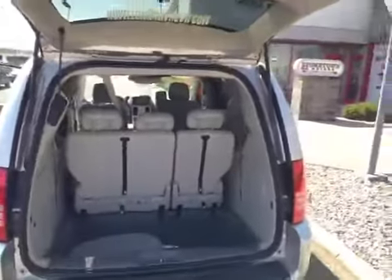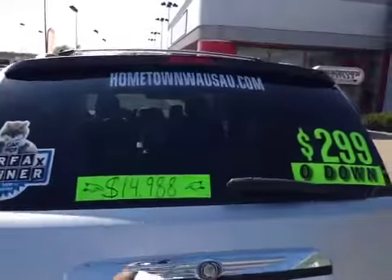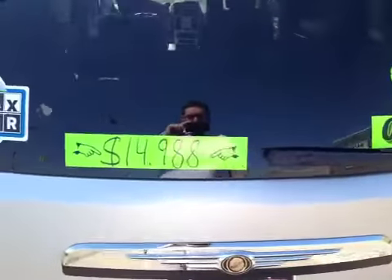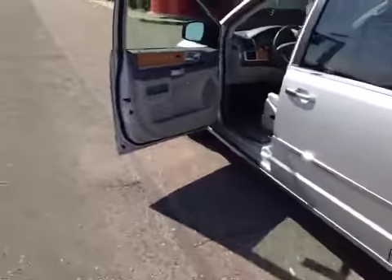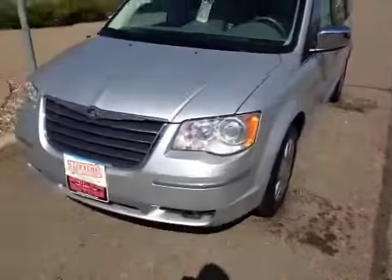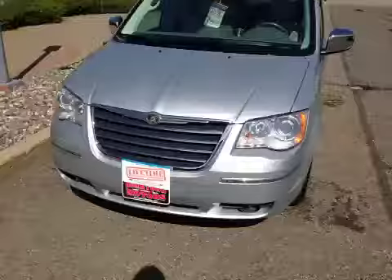You can see pictures and pricing information on our website, which is hometownwasa.com. We offer easy, no money down financing options and great interest rates. Feel free to give us a call at 715-675-1000. We are open until 6 o'clock all week, until 2 o'clock on Saturday. And like I said, this does include our lifetime powertrain warranty — engine, transmission, and drivetrain coverage for as long as you own the vehicle. No deductibles, covers 100% parts and labor at any garage that has a certified mechanic.